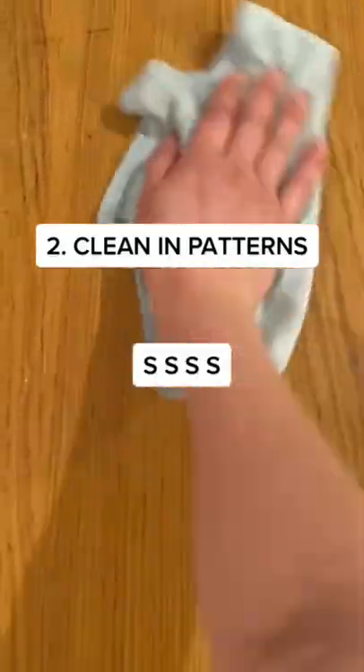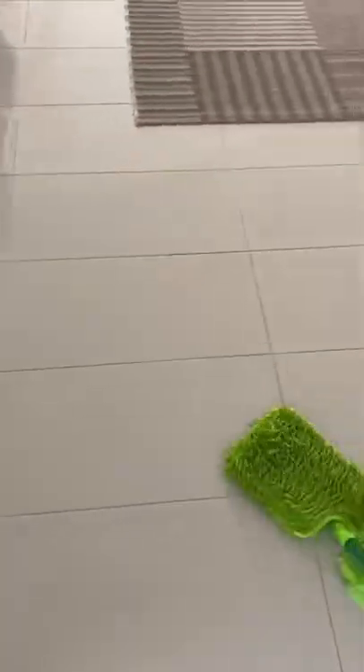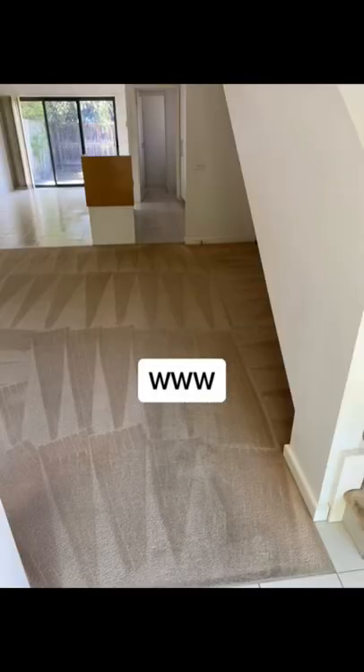Two is to clean in patterns, whether it's going clockwise around a room, wiping surfaces in an S shape, or my favourite letter of the alphabet: W.